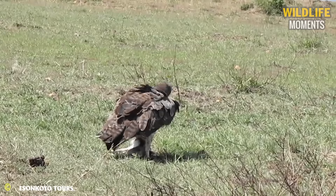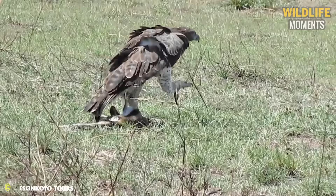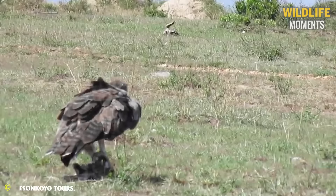Baby animals are a favorite prey for most predators. An eagle has just found itself a baby gazelle, adding a new item to its menu.